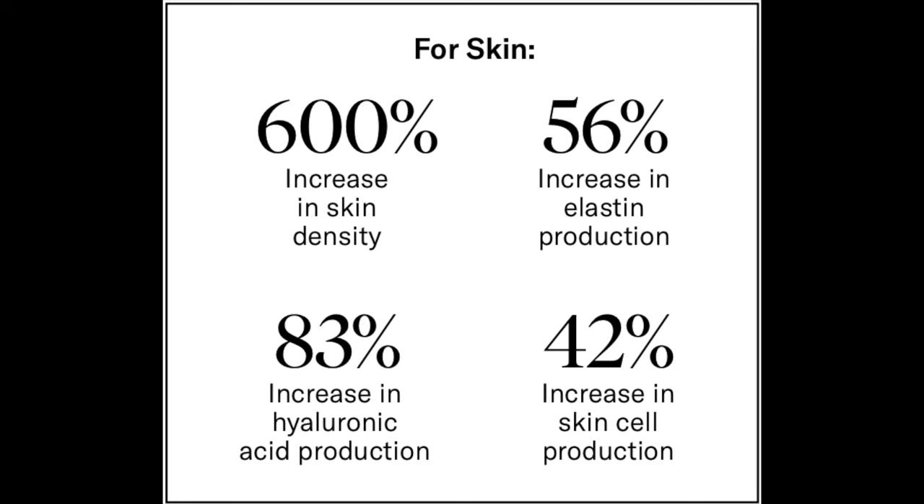As a brand that started in wound care, the main benefit you'll see is fast recovery — these products are awesome post-procedure, after in-office laser or microneedling, making skin recover way faster. But there are also great at-home uses. Research findings show up to a 600% increase in skin density, a 56% increase in elastin production, an 83% increase in hyaluronic acid production, and a 42% increase in skin cell production — incredible results, especially when combined.